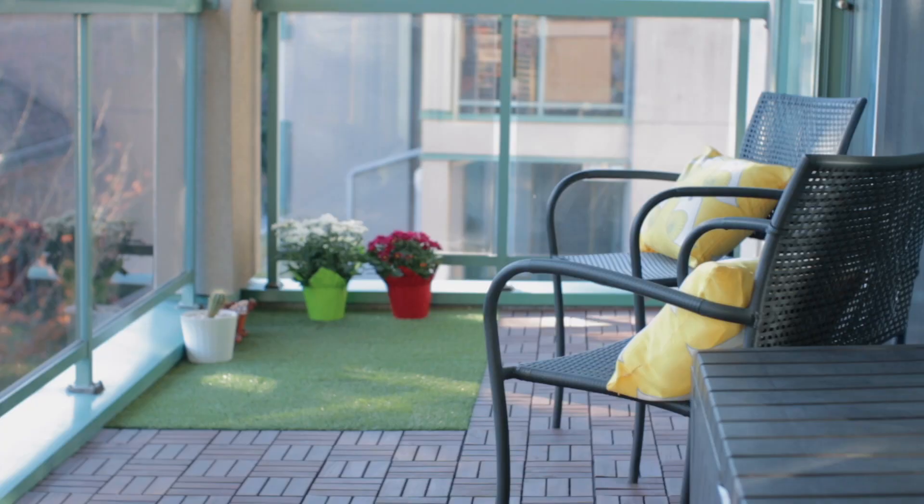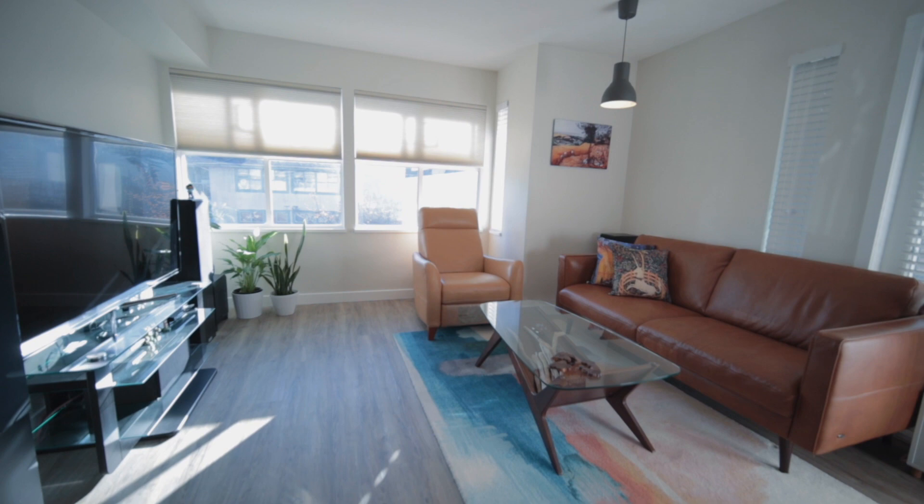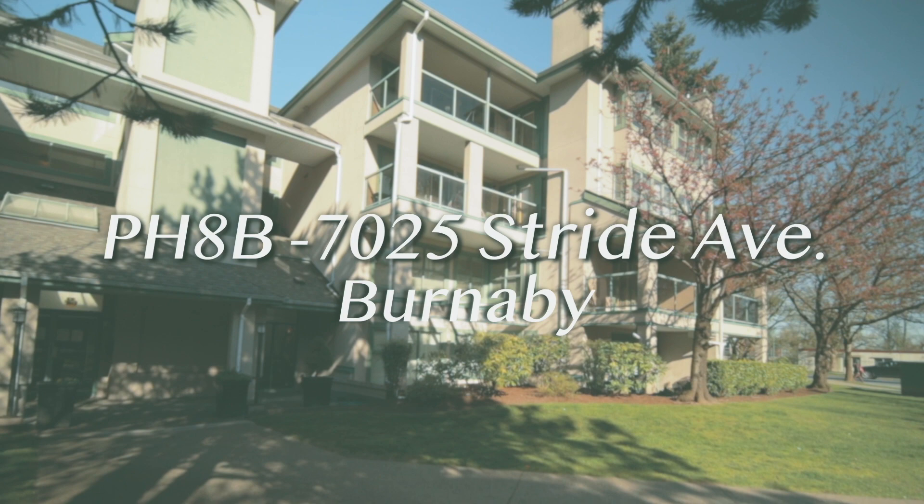I think the real star of the show here is the work that they put in. All right, Peej, today we are shooting 7025 Stride Avenue in Burnaby. This is a two-bedroom, two-bathroom condo that has been heavily renovated. When we're in there, I really want to make sure you highlight all of the fantastic work the sellers have done. Let's get in there and check it out.